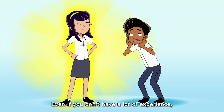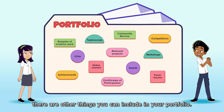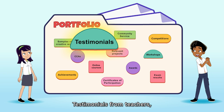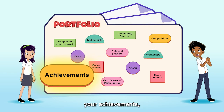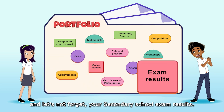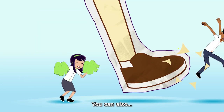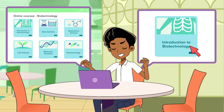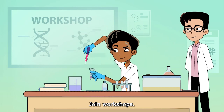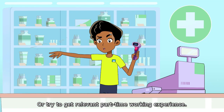Even if you don't have a lot of experience, there are other things you can include in your portfolio — testimonials from teachers, photos from community service, your achievements, and your secondary school exam results.